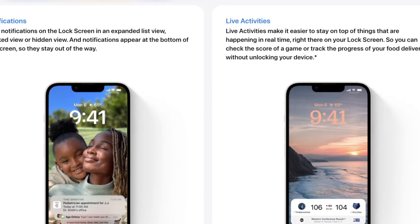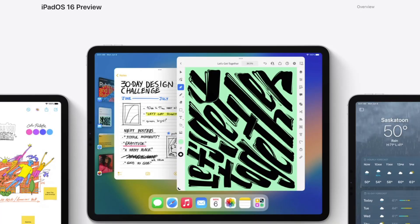If you are in the market for a newer phone, do check out my iPhone Buyer's Guide over at studiolivetoday.com/iPhone. And if you want to find out which iPads are compatible with the new iPad OS 16, check out the video linked in the description or at the bottom of the screen right now.